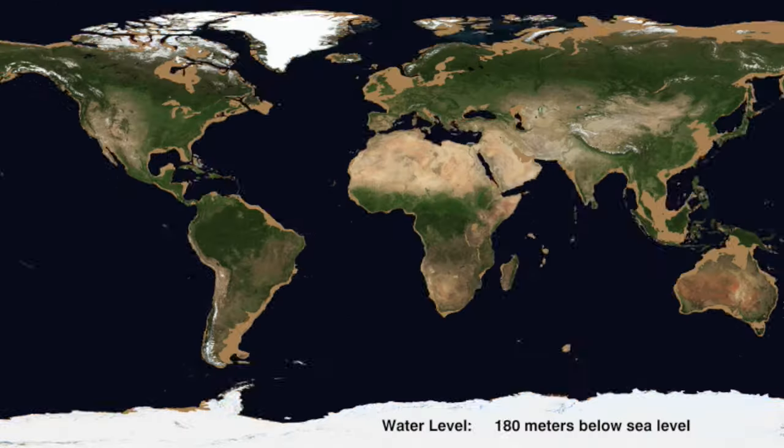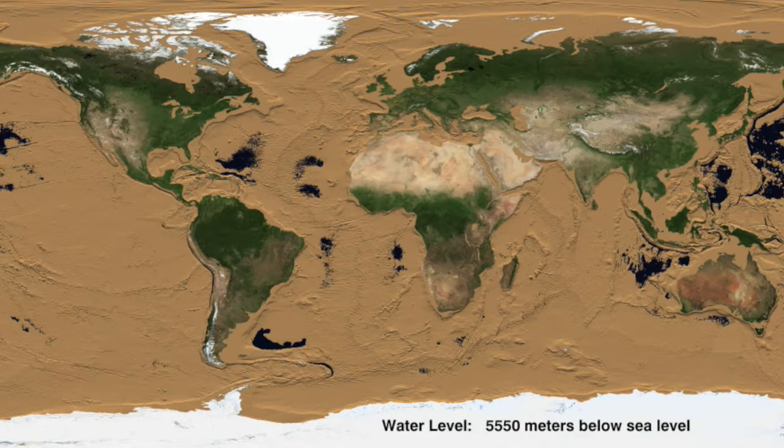Seventy percent of the earth is seafloor. The percentage of that seafloor that we've explored in any way for any sort of hydrothermal venting is minuscule. We're talking two to three percent of probably the earth's total surface. What can you derive and understand about a whole system when you've spent so little time looking at it?